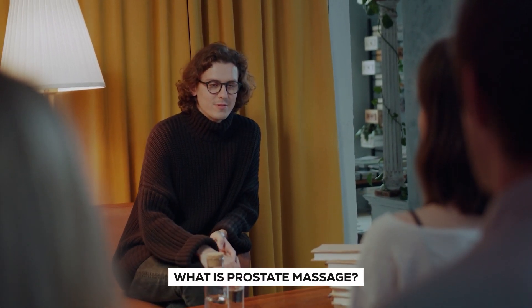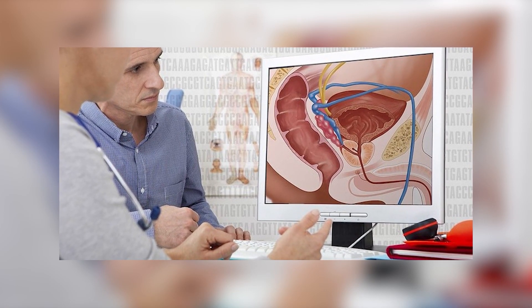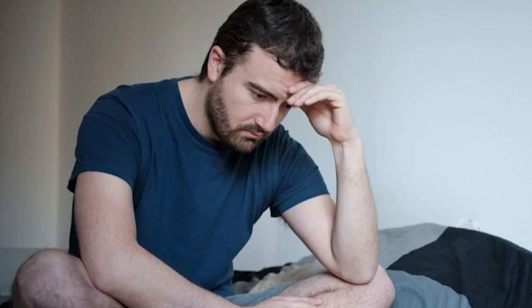The questions on your mind must be: what is prostate massage? What conditions might prostate massage help? Can we actually use this massage to shrink an enlarged prostate? What are the risks or side effects? Don't worry — we're going to answer all of these questions in the simplest way possible.